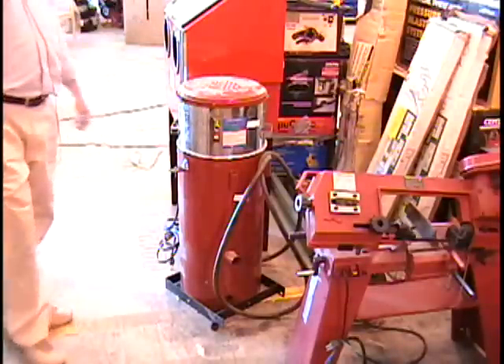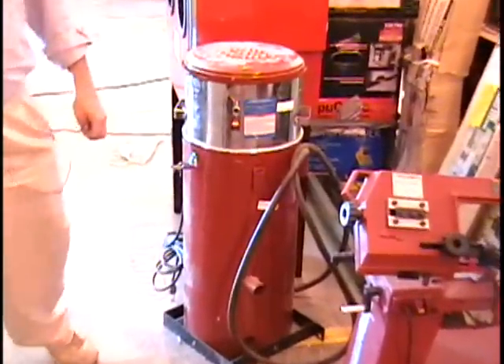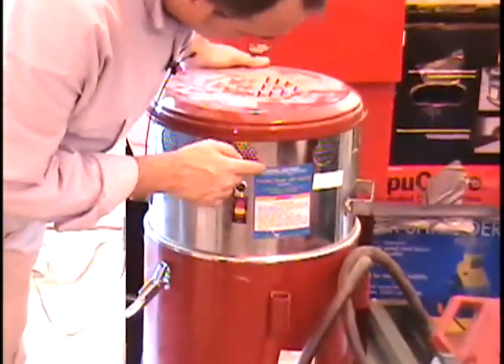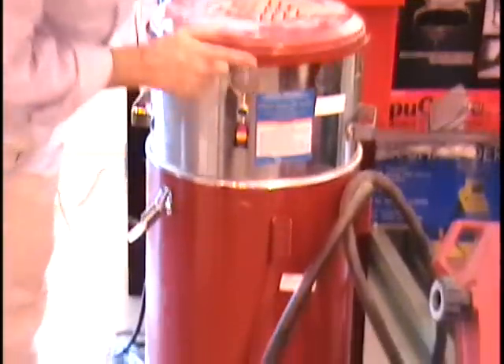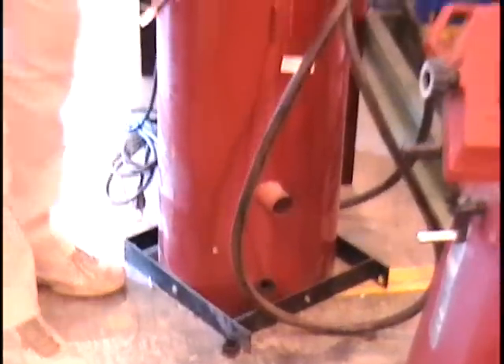Folks, this is an abrasive blaster, otherwise known as a sand blaster. This is being sold by KBID Classifieds and this item is a Central Pneumatic tool, retail price $230. It's an abrasive blaster with a vacuum.